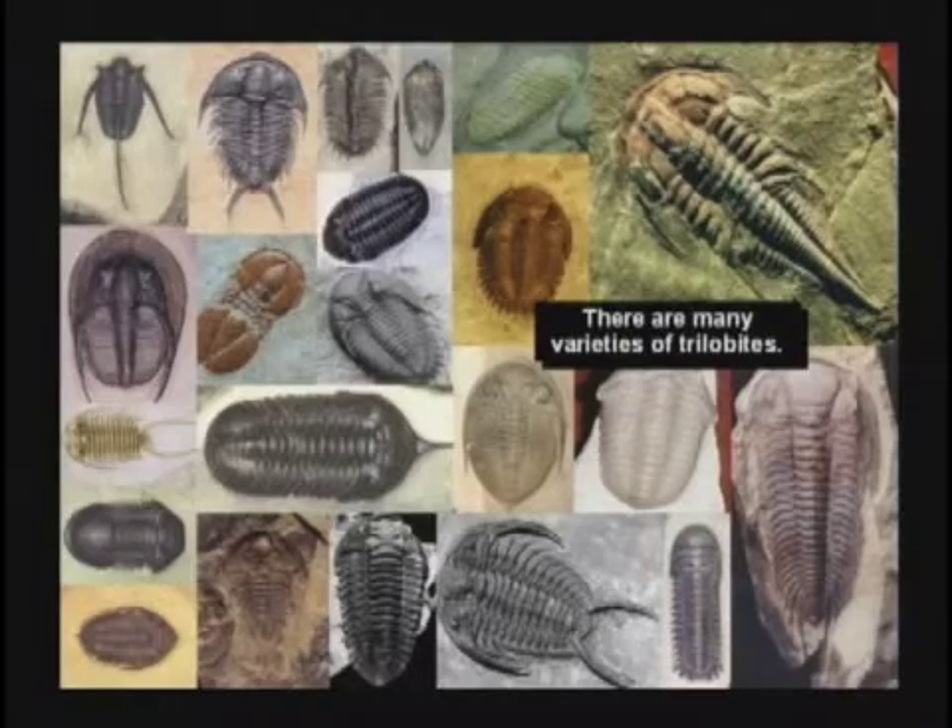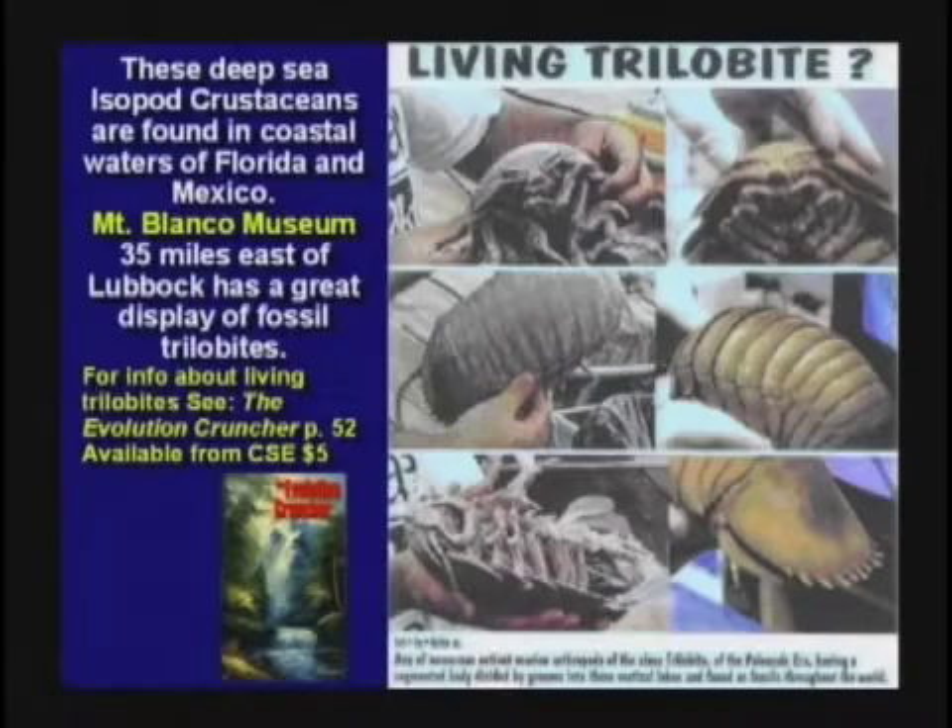Trilobites are not index fossils for anything. There are all kinds of different types of trilobites and there are probably some still alive today. Certainly the Baltic isopod is still alive. A guy sent me, about a couple of months ago, a whole jar full of trilobites from the Prudhoe Bay water treatment plant up there for the oil refining rig.